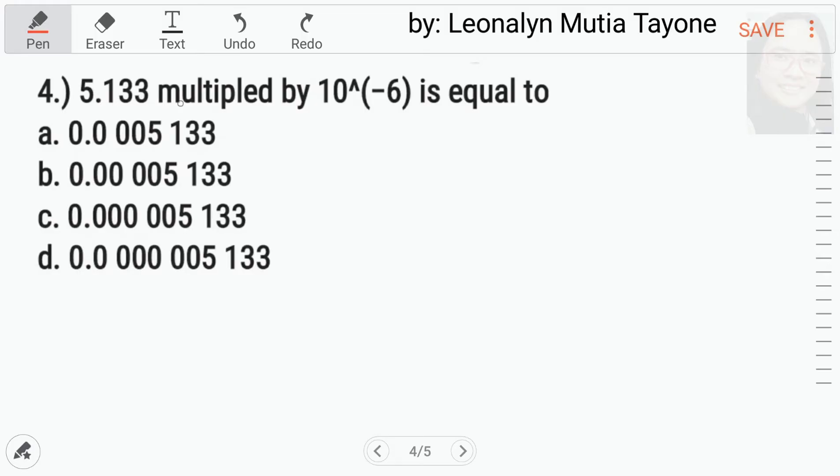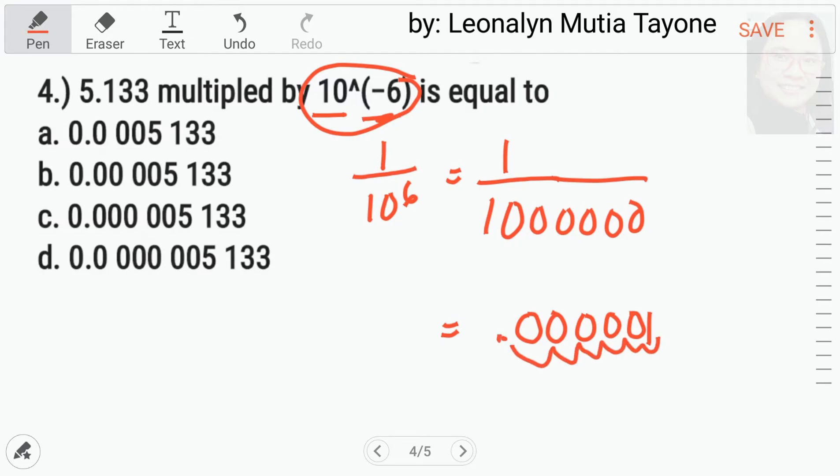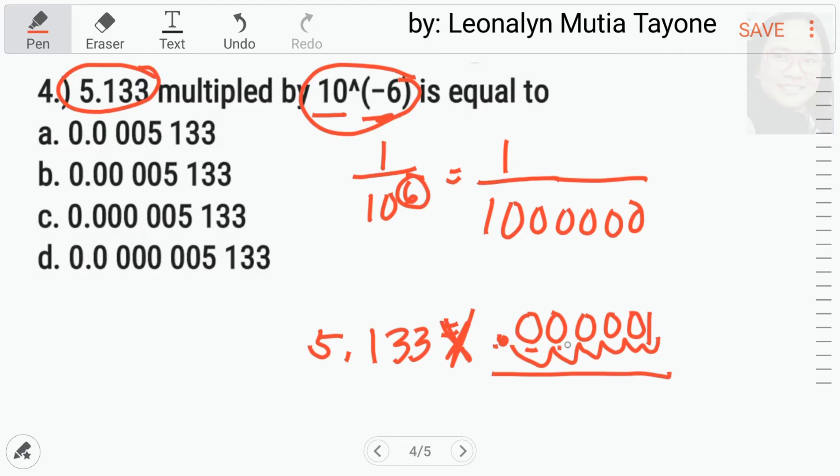Number 4. 5.133 multiplied by 10 to the power of negative 6 is equal to what? Kapag sinabing negative 6 yung power, nasa denominator yan siya. Tapos 10 to the power of 6 — 6 na 0. That is the same as 1 over 10 to the power of 6, which is 1 over 1,000,000. Kung i-decimal mo yan, it's 0.000001. So, 5.133 times 0.000001. Since 1 lang naman yan, pag mag-multiply tayo, i-add yung mga number of decimals.